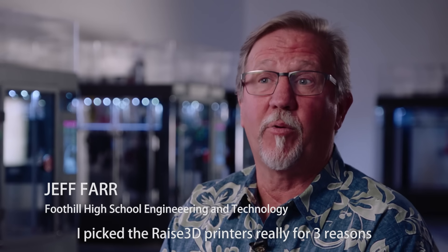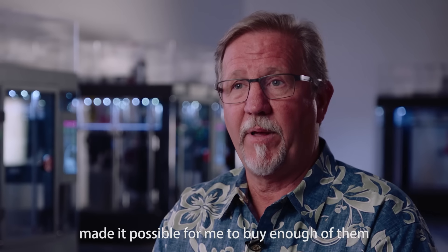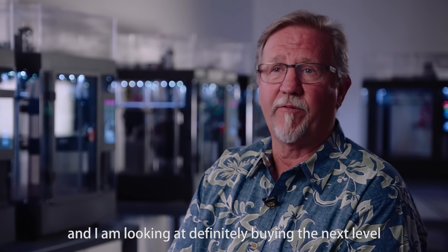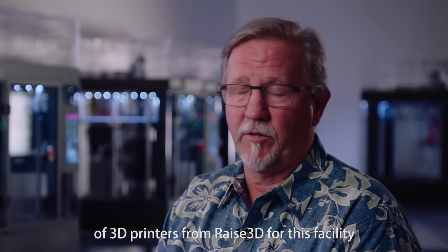I picked the RAISE 3D printer really for three reasons. The machine was easy to use and I saw that the price point made it possible for me to buy enough of them, and I'm looking at definitely buying the next level of 3D printer from RAISE 3D for this facility.